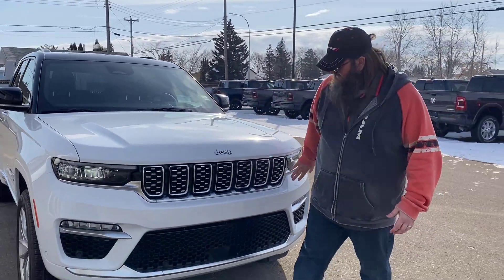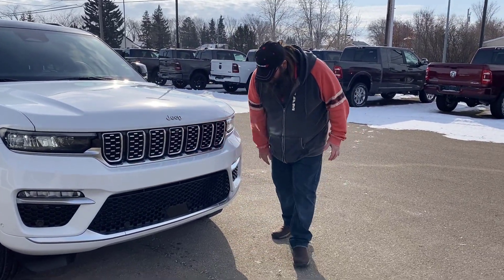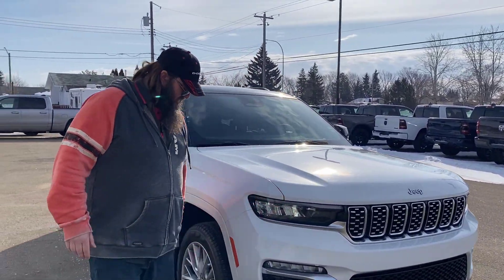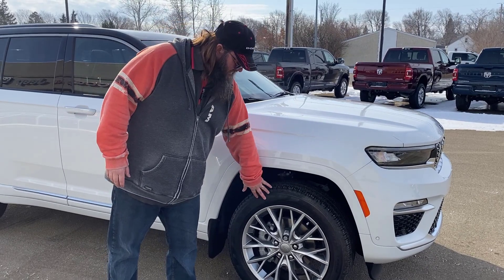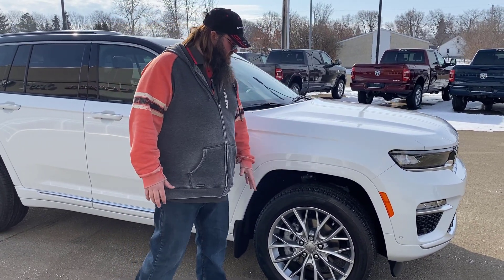Look at this thing, it's gorgeous. You got the seven bars, you got the white, beautiful black, little silver down at the bottom — gorgeous. Says Jeep there, obviously. We're going to move over here. You got the 20-inch rims here, gorgeous aluminum rims with the Pirelli Scorpion tires. Amazing tire, amazing rim, beautiful.